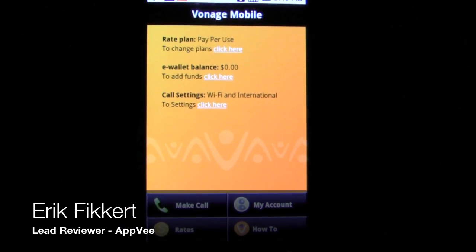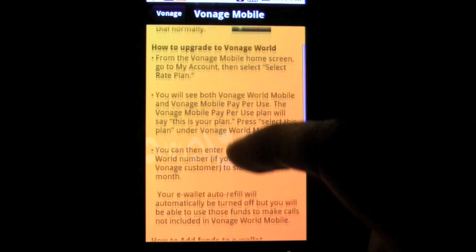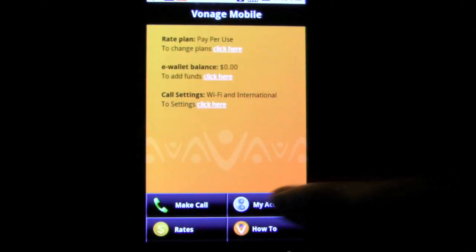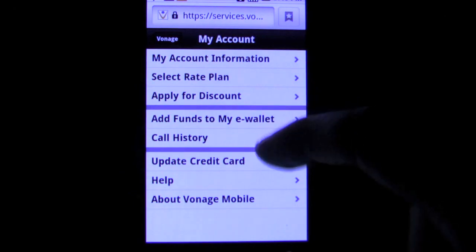Vonage is a service that has taken the world by storm. Many households and even businesses have switched to the service throughout the years. The service basically ditches the idea that you need a telephone line to have a phone service, and instead does everything over WiFi. This is great for those who want a cheap bill and have a constant internet connection.